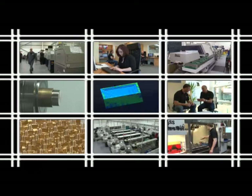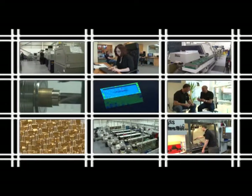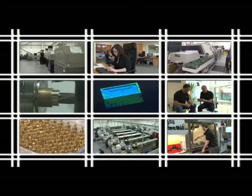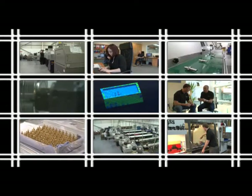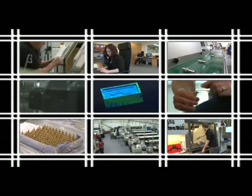Paragon Precision Products began life back in 1973 as a family business operating out of a small unit in Harpenden, Hertfordshire. Since then, the company has evolved into a leading UK manufacturer of high-quality term milled components to world markets.